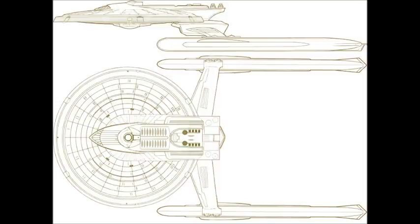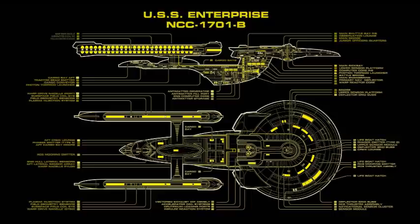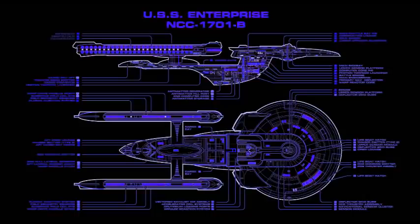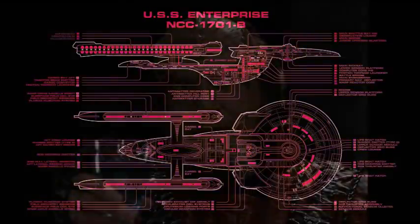In universe, the Centaur was obviously intended to complement the Excelsior class, similar to how the Miranda is to the Constitution — a derivation. It was originally planned to go into service about 2285, but that didn't happen. The problems of the Excelsior's dickey engine are very well recorded, and that really threw a spanner in the works for the development of a whole line of ships planned from the Excelsior. At the time, there was still a cold war with the Klingons that could turn hot, so they definitely wanted modern ships. Fortunately, the Klingons were having their own problems, which really slowed development of the Centaur.